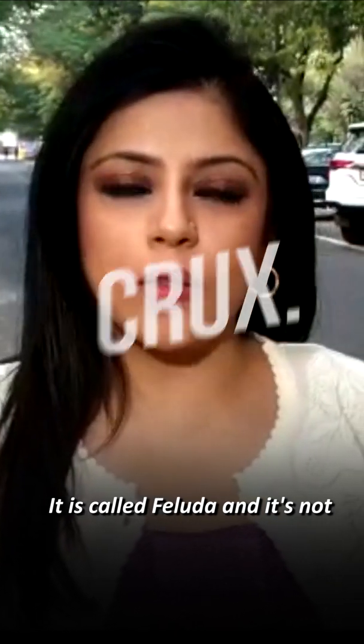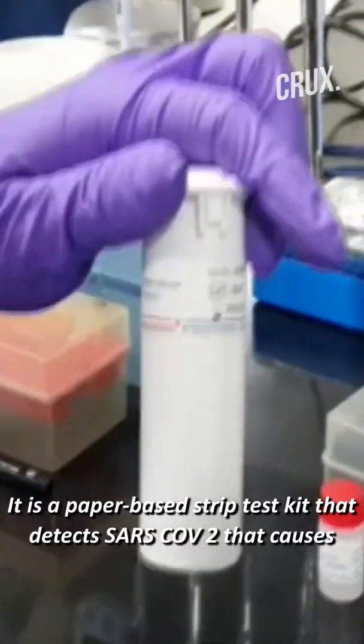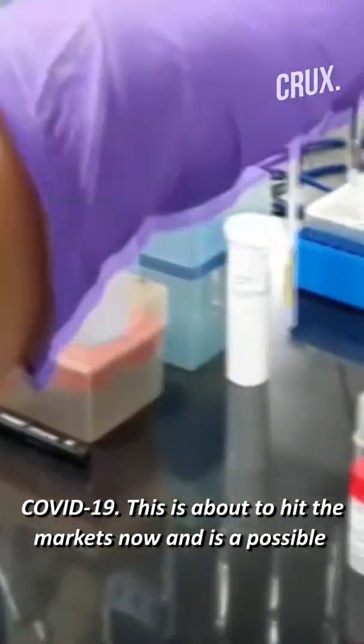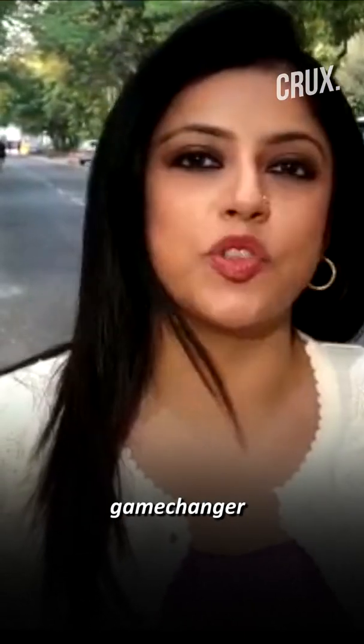It is called Feluda, and it is not the fictional Bengali private detective. It is a paper-based trip test kit that detects the SARS-CoV-2 virus that causes COVID-19. This is about to hit the markets now and is a possible game changer.